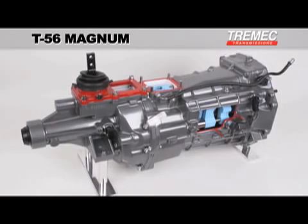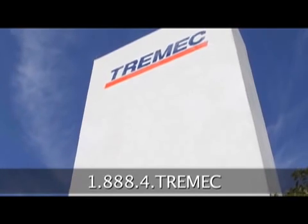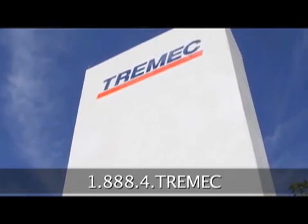For more information, contact an authorized Tremec distributor or call 1-888-4-Tremec. That's 1-888, the number 4, Tremec. Tremec Transmissions. Technology in Motion.